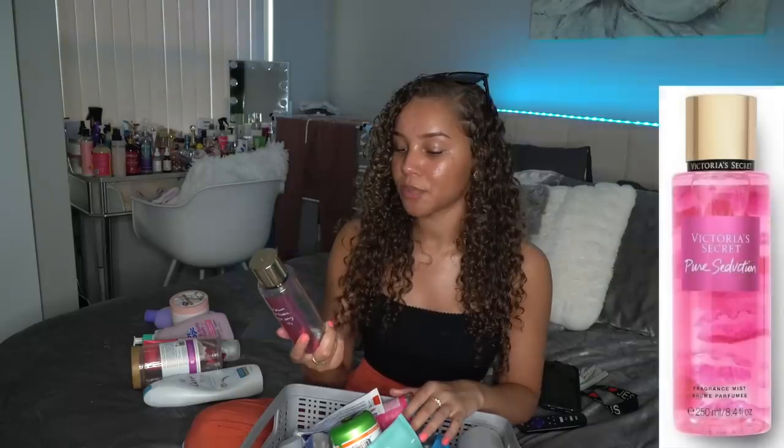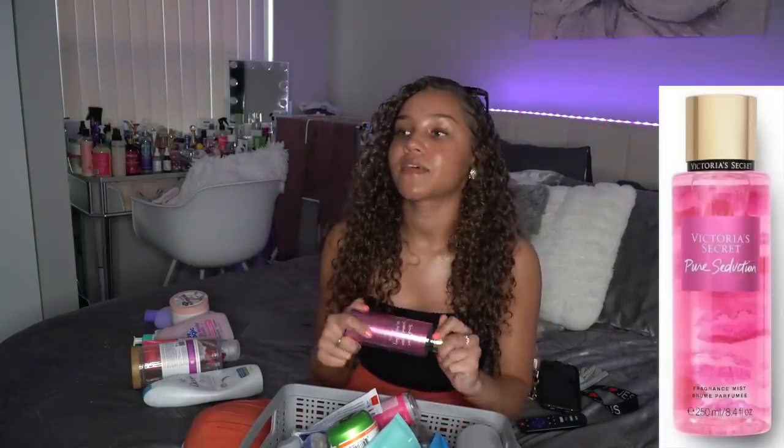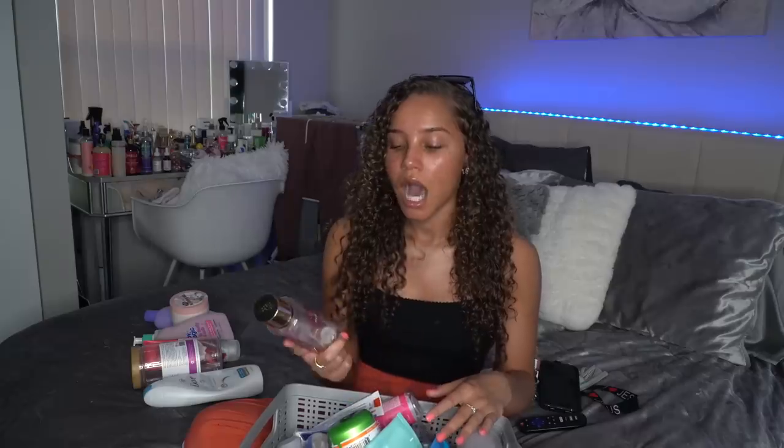I just finished up this Victoria's Secret Pure Seduction Fragrance Mist. I have to say I'm not the biggest fan of Pure Seduction like I used to be — I've kind of worn out the scent for myself. I'm not gonna say it's a nasty fragrance because it's a great fragrance, I just got tired of it. The longevity doesn't last that long but it does last longer than most Victoria's Secret body sprays. I'm gonna rate it a 9 out of 10.